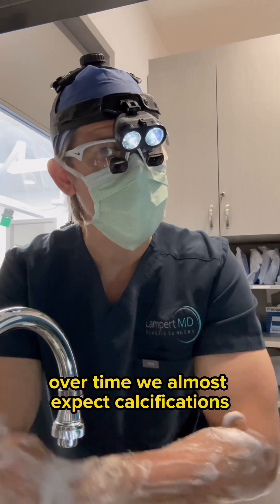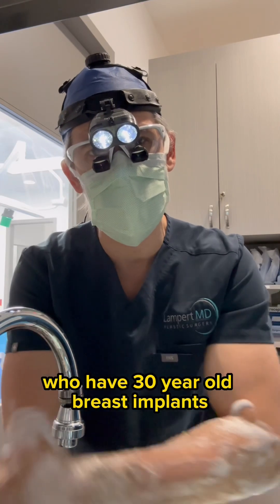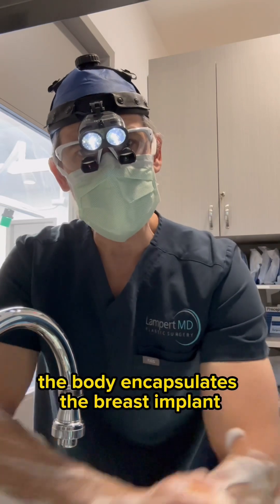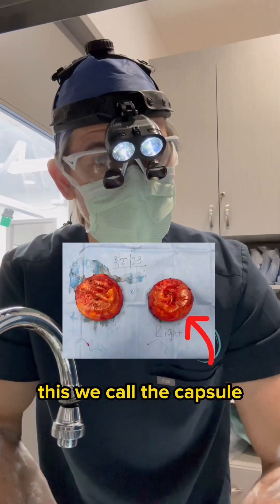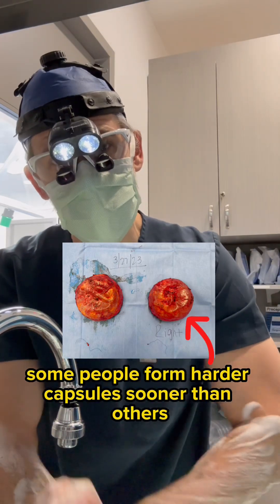Over time, we almost expect calcifications. It's very common to see patients who have 30-year-old breast implants with some degree of calcification. The body encapsulates the breast implant in scar tissue — this we call the capsule. Everyone gets a capsule, though some people form harder capsules sooner than others.